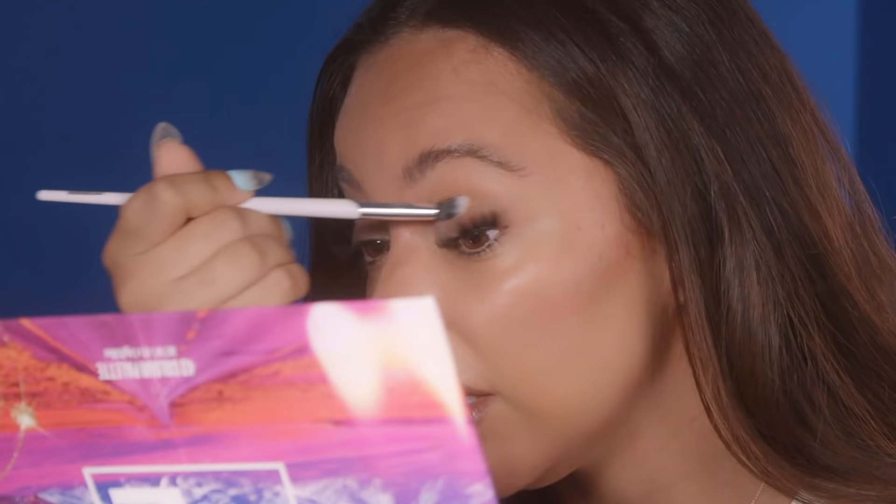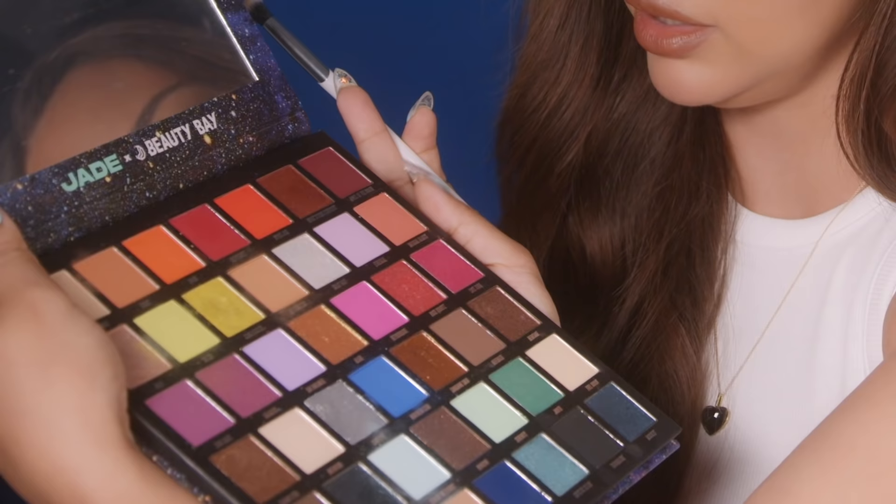I've put a bit of concealer on the lid. I think it's good to have either primer or a bit of concealer on your lid first because it means the shadow will stay on there a bit better. I'm going to start with Natural Beauty, which is a very lovely, warm, natural tone. I like to start with something quite neutral and matte so I can see where it's going to go — if you start with a crazy colour immediately, it can kind of scare you or put you off.